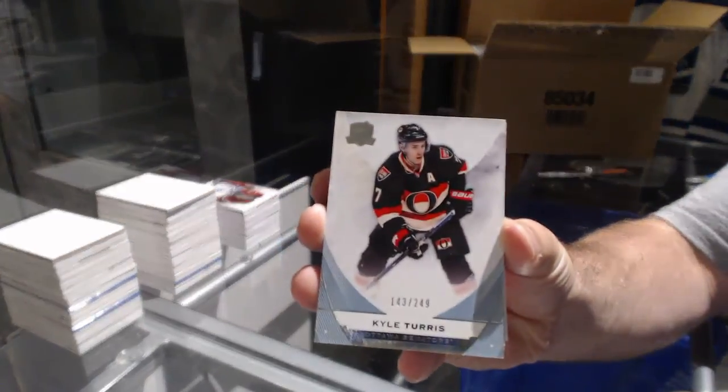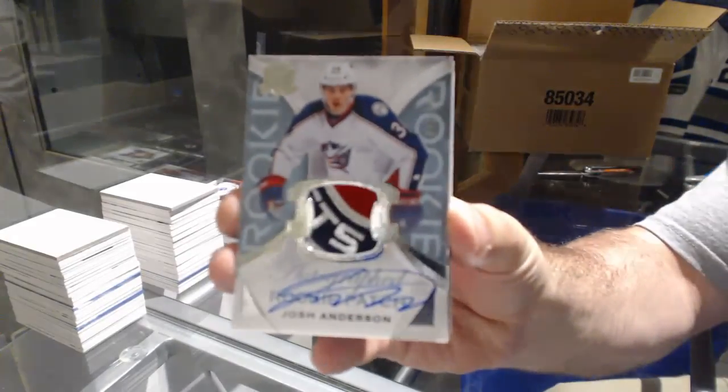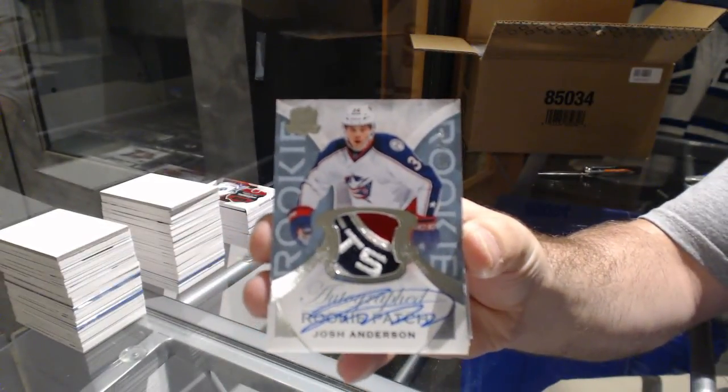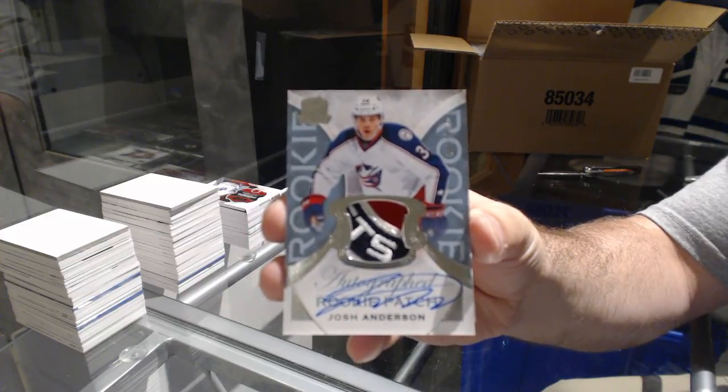For the Sens, 249 Kyle Turris — Kyle Turris. That is disgusting — number 249 for the Blue Jackets, Josh Anderson. That is a gorgeous-looking patch, Josh Anderson.